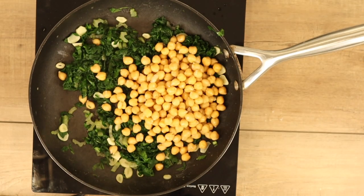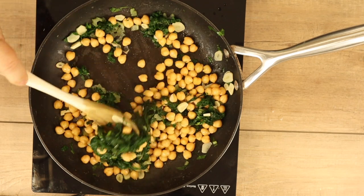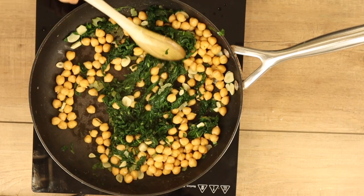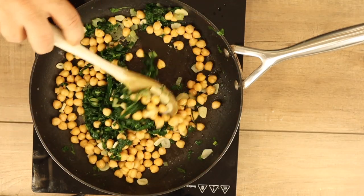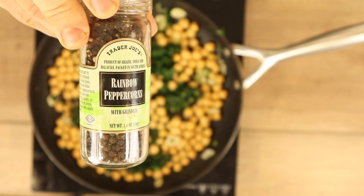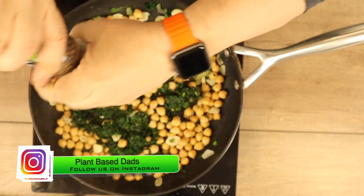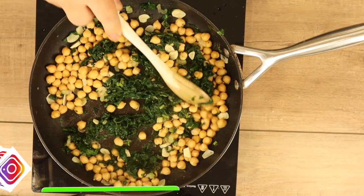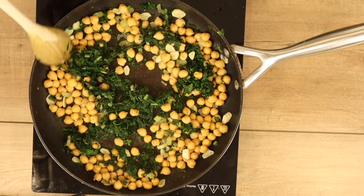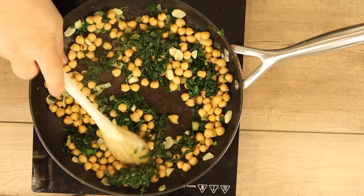After about five minutes it was time to dump in my chickpeas — a 15-ounce can, rinsed and drained. I use my wooden spoon to give that a mix to get it all combined. Look at the colors, it already looks amazing. The vibrant green is like a beautiful backsplash. Then I add some black pepper — just grinding some Trader Joe's black pepper in there, I love me some pepper — and let this cook a little while longer until the chickpeas are heated through.